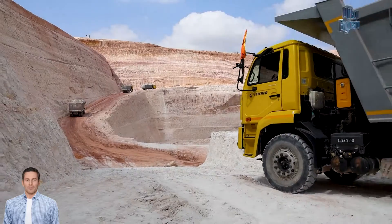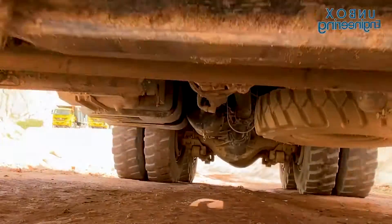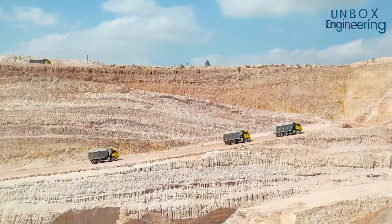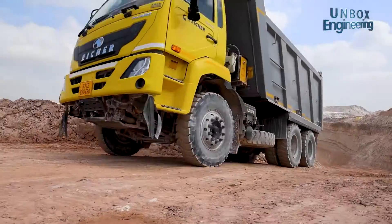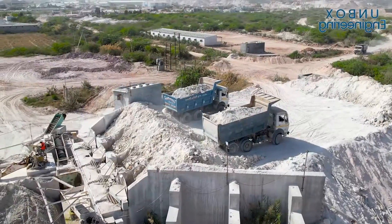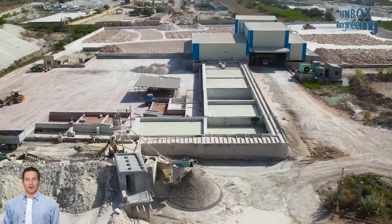Then, the dump trucks transport the mined kaolin to the processing plant. After that, kaolin is unloaded and stored in the crushing area.